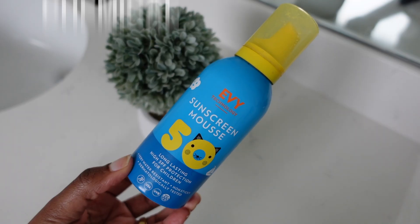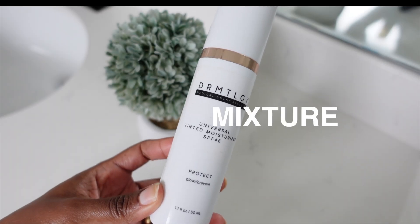Sunscreen is very important. There are physical sunscreens, chemical sunscreens, and hybrid sunscreens that are a mixture of both. You need to try and find which one you like and are most comfortable with.